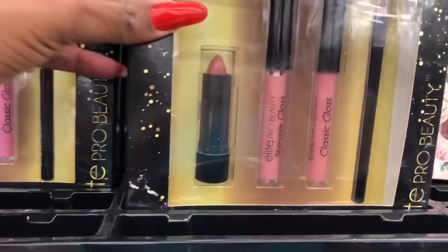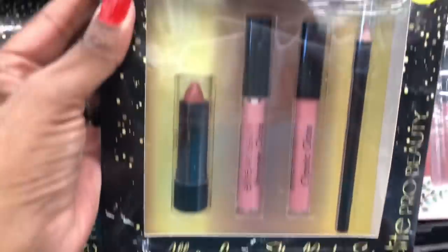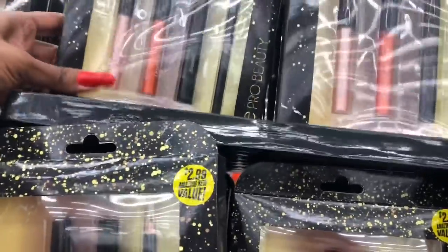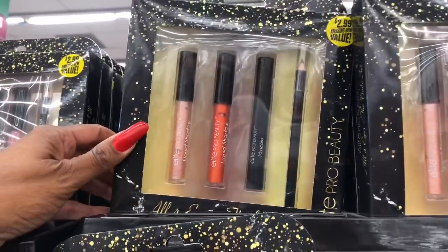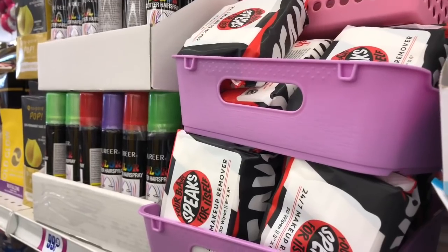These are the Elite Pro Beauty lipstick set — you get all four lips in the nude set, and they also have a red set. They have a liquid eyeshadow set that includes mascara, eyeliner, and liquid eyeshadow in two different colors, along with some glosses.